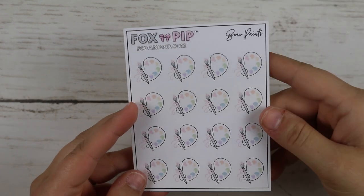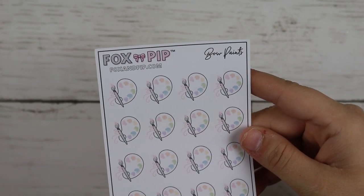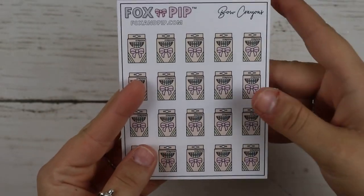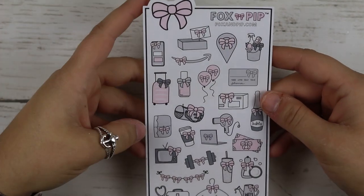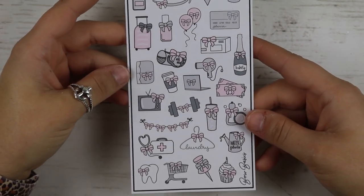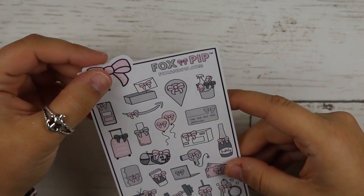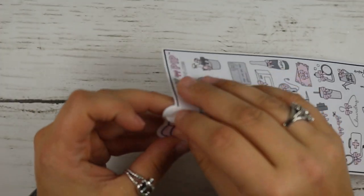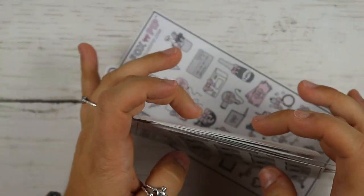And then I got Bow Paints — I like how it's pastel. Then I got Bow Crowns. And then I got the Bow Sampler, I think — it just has all the different bow icons. That would be really cute to have. And even the bow itself is a sticker. That is everything from Fox and Pip.